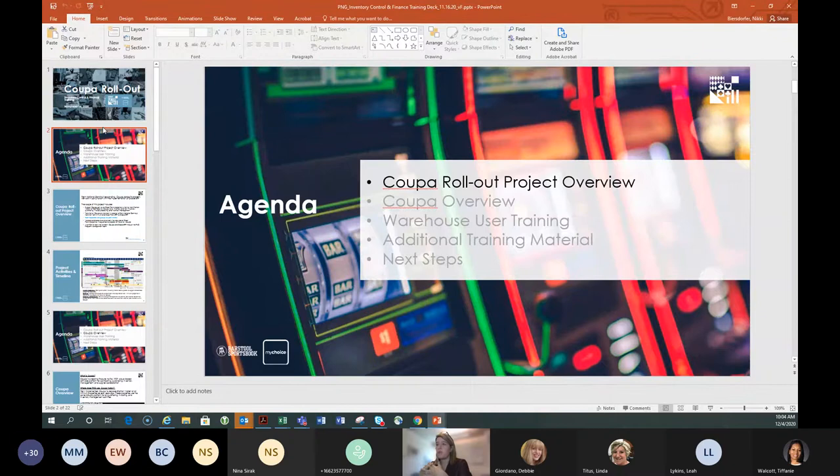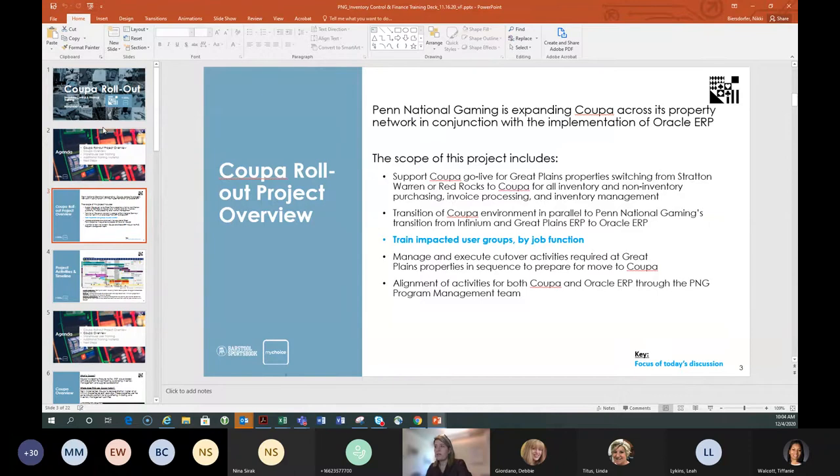The entire last half of today's class goes over Coupa basics that are financially specific. The rollout includes a lot of different things — we're expanding to Coupa and Oracle at the same time, so there's a lot going on. The good news is we already have properties operating in Coupa today, and we have a lot of the setup already done. When we go live in January, there may be some hiccups, but I think we're very prepared to support you.